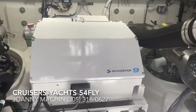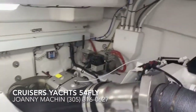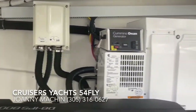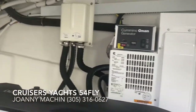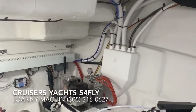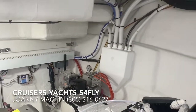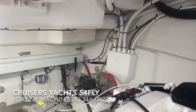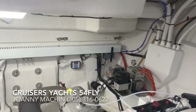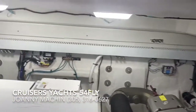There's a SeaKeeper 9 gyro stabilizer. Here we have the water separator for the generator, and then the water separator for the boat. This manifold is super cool because it takes all the water and pumps it through one through-hull versus having everything come out individually.